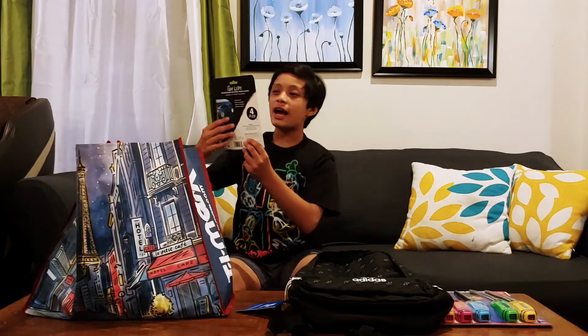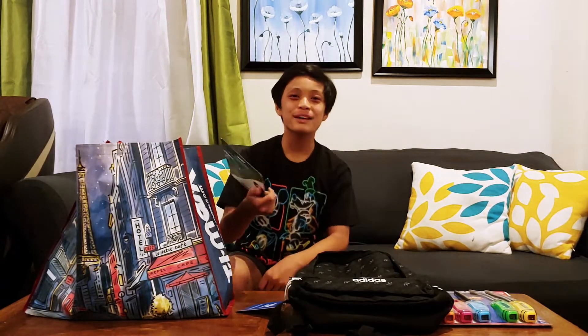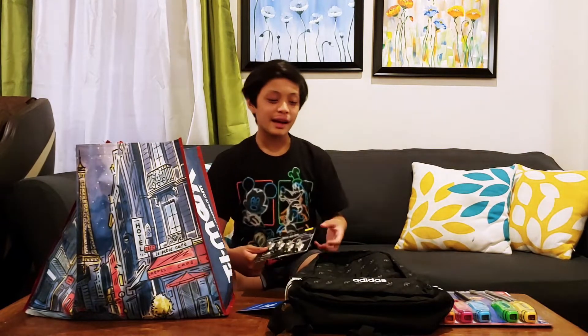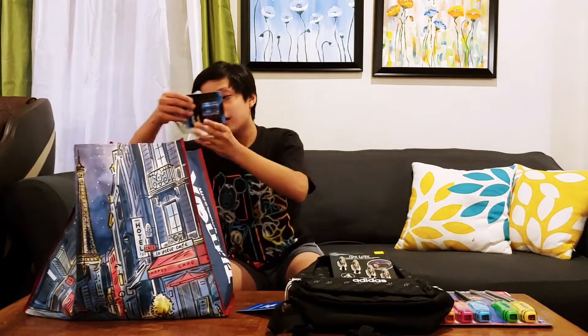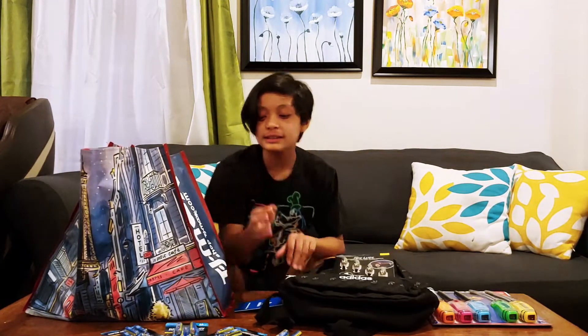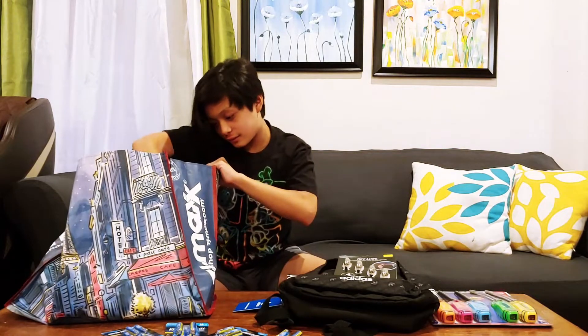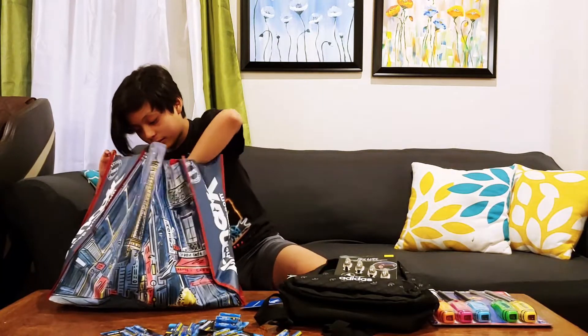Then we also have some tire lights for our wheels, or we can use them on our bikes. We have four of these, so we can use them on my bike and Sara's bike, or maybe daddy's. And next we have a whole bunch of batteries because we ran out. We have about eight packs of them.